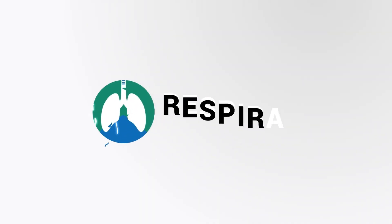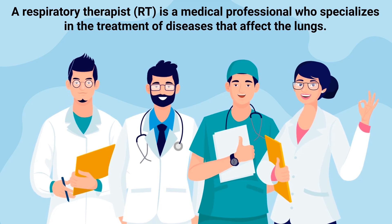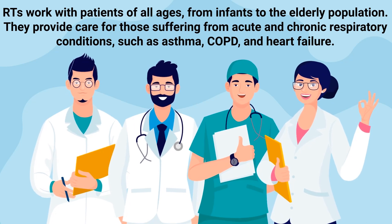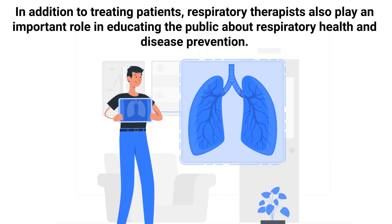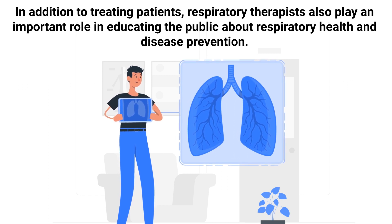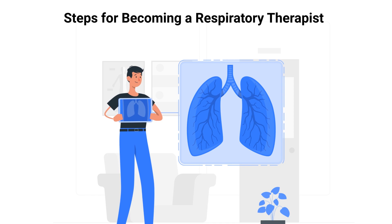A respiratory therapist is a medical professional who specializes in the treatment of diseases that affect the lungs. RTs work with patients of all ages, from infants to the elderly. They provide care for those suffering from acute and chronic respiratory conditions such as asthma, COPD, and heart failure. In addition to treating patients, respiratory therapists also play an important role in educating the public about respiratory health and disease prevention.